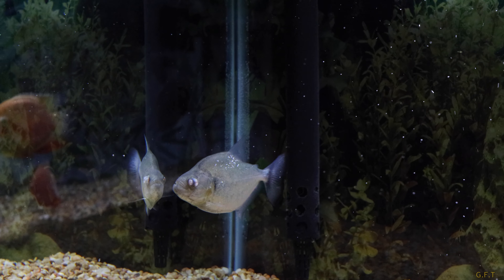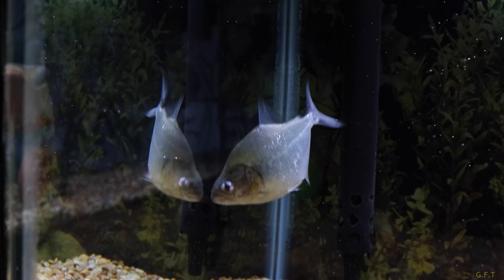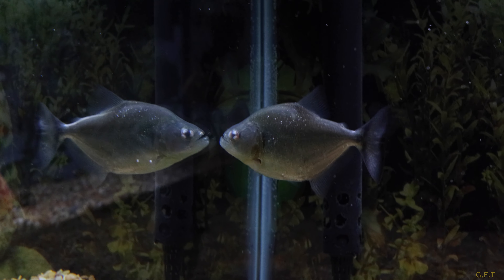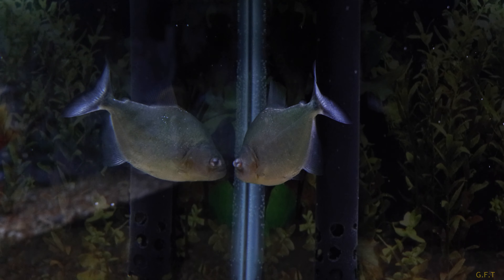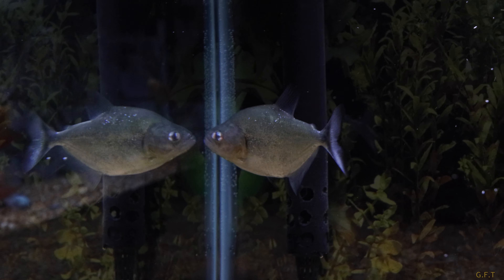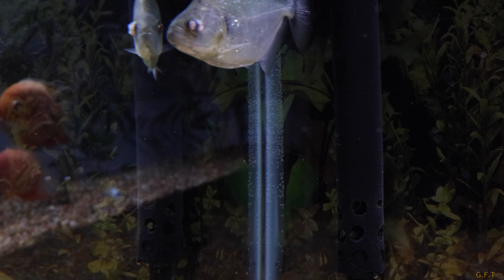He still has — if you look at the other eye — one of them on that eye too. That one seems to have gotten a little bigger, but it's still not like this one. It's like those white balls he always had.